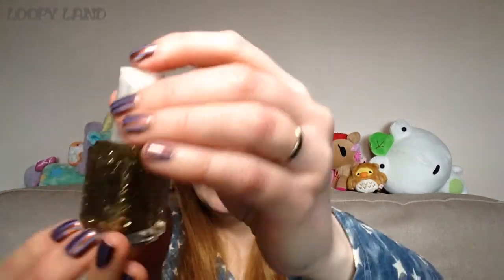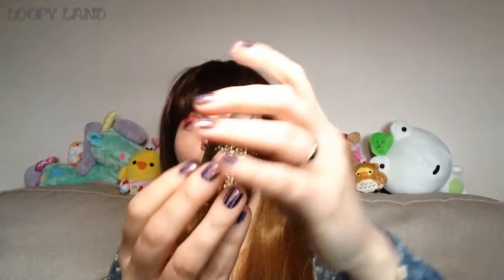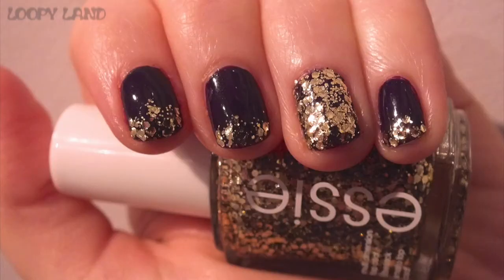On to Sinful Colors — first is Rock at the Top, and as you can see it is bling in a bottle. There's a mixture of sizes but it's mostly fine glitter and hexes, all the same gold. It is dense enough for a one-coat topper and you can get it opaque in two to three coats — just gorgeous, really quite amazing.